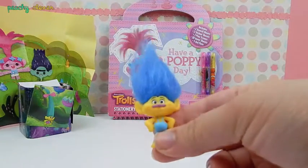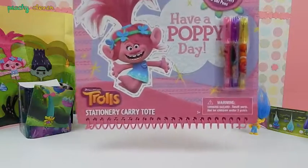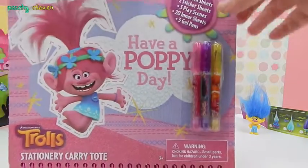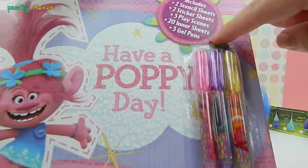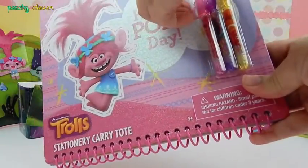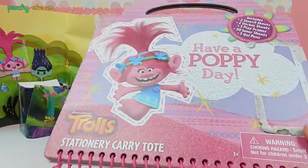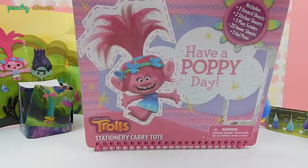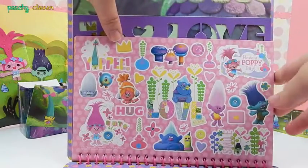We gotta put a bobby pin on it or something, because you look so crazy! So now we get to open the activity set with Poppy! Have a Poppy Day! It comes with three markers, includes two stencil sheets, two sticker sheets, three placemats, 20 inner sheets, and three gel pens! So let's get the gel pens out first and then we can see what's inside! The first thing you see is the stickers — so many stickers! I love stickers!